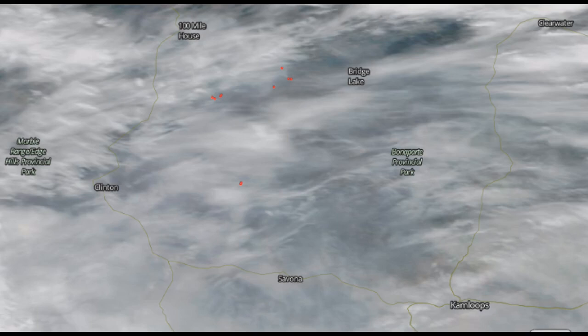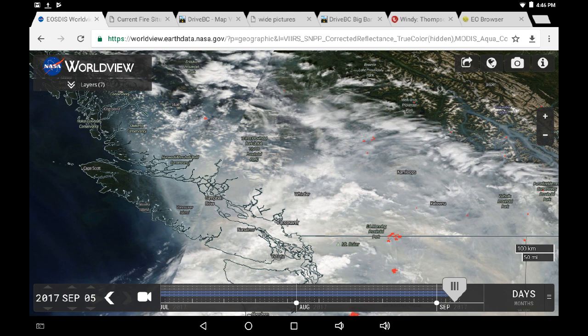Greetings, this is September 5th at 5 p.m. We are looking at a section from NASA's Worldview, linked below, where you can see the cloud cover for today on their latest update. If we pull back and look at the province, Cathedral Lakes and Manning Park stands right out.